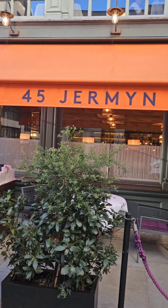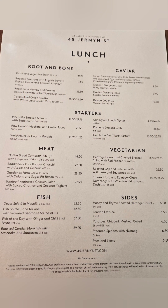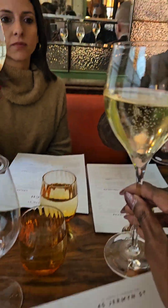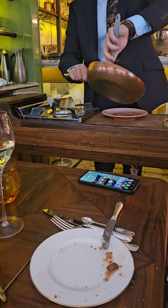Hey y'all, hope you guys are having a wonderful Easter weekend! For Easter weekend I went to 45 Jermyn Street in St. James, Central London to have lunch at this wonderful restaurant. Here we are just toasting with some champagne at the start of our meal, just to celebrate getting to spend time with friends over the weekend.